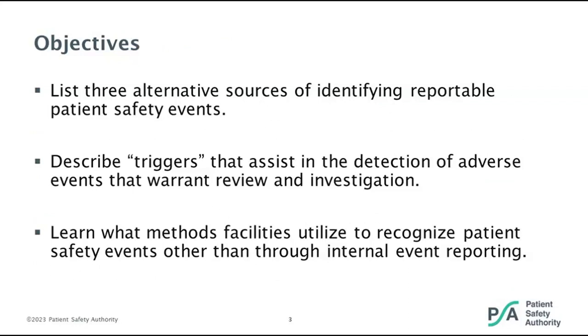Our objectives for today are: list three alternative sources of identifying reportable patient events; describe triggers that assist in the detection of adverse events that warrant review and investigation; and review what methods facilities utilize to recognize patient safety events other than through internal event reporting.